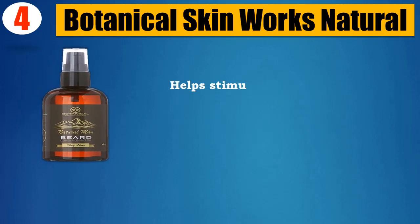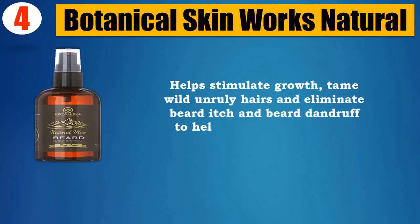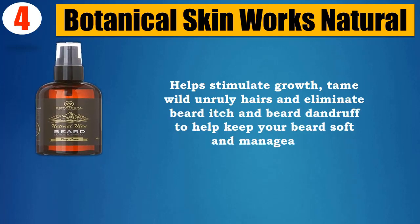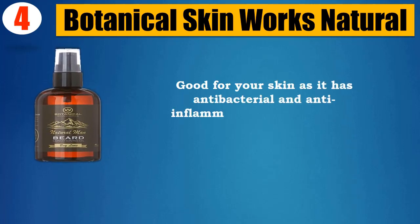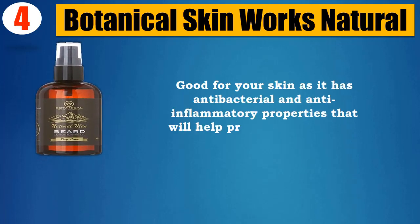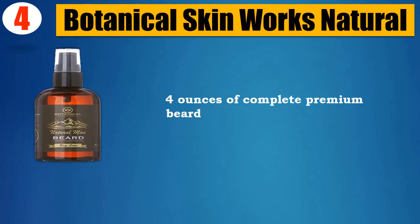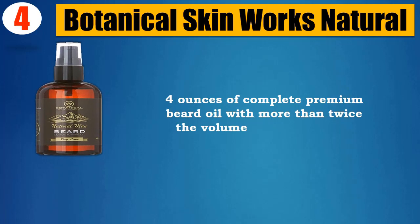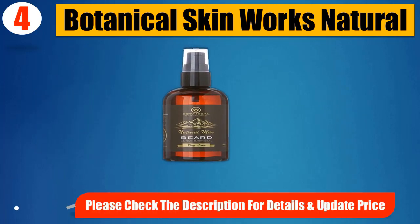Help stimulate growth, tame wild unruly hairs, and eliminate beard itch and beard dandruff to help keep your beard soft and manageable. Good for your skin as it has antibacterial and anti-inflammatory properties that will help promote healthy and clear skin. 4 oz. of Complete Premium Beard Oil with more than twice the volume of other brands. Please check the description for details and updated price.